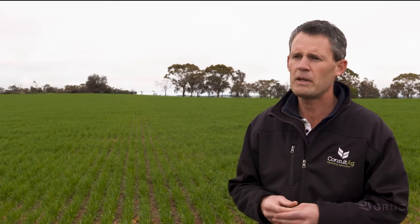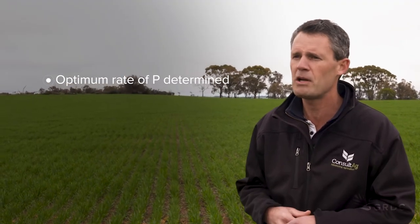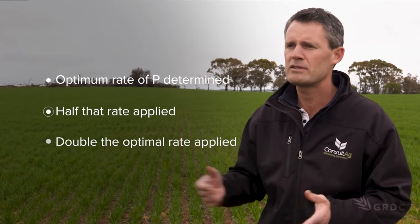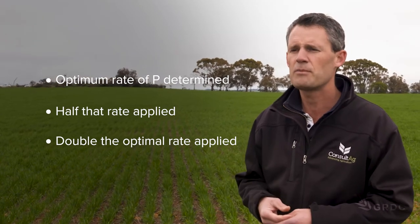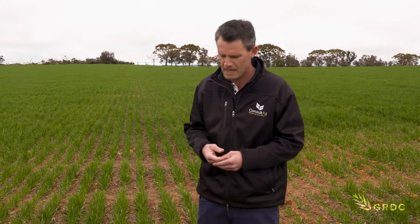From there we ran a lot of those tests through a nutrient recommendation program to find out what's going to be the optimum rate of P to apply. From the optimum rate we then halved it and doubled it to try and ground-test whether those soil tests are giving us an accurate response. There are 15 sites, of which this one was one of the five trial sites we came up with.